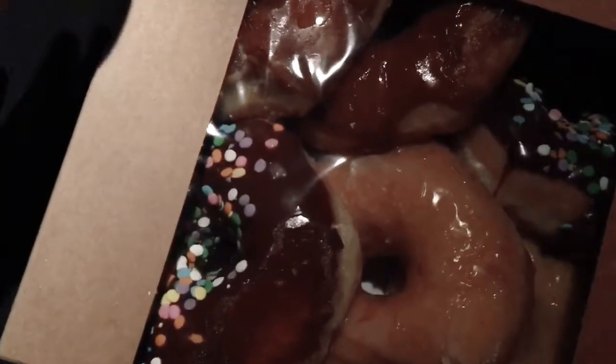I have a glazed Boston cream. It was amazing, but I can't be thinking about this every day. Let me know.